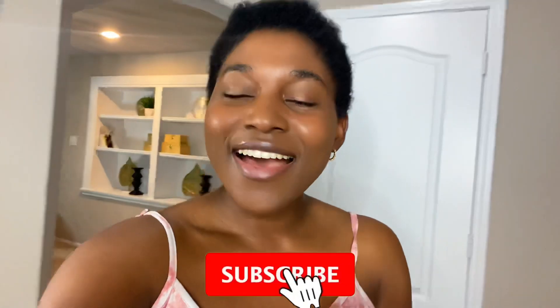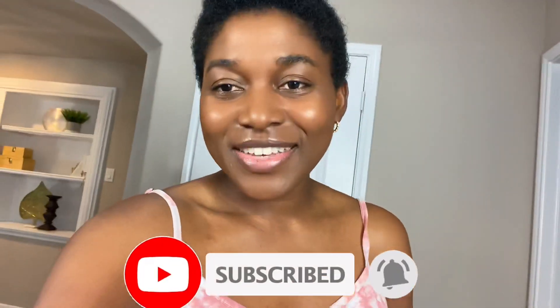Hello everyone, welcome back to my channel, it's your girl Dede - the mom, the voice. I hope you're doing amazing because I am doing great. I know it's been over two weeks since I posted and things have been crazy. I'm a mom to two little kids, a four-year-old and a two-year-old, and I'm a nurse too, so I have really busy and unusual schedules. I have to accommodate my family and my job, so posting consistently is sometimes a little bit of a challenge.